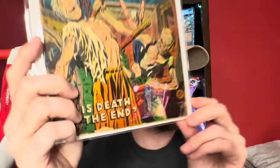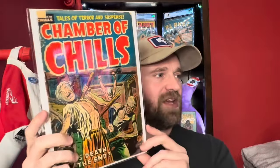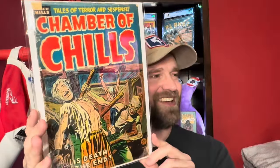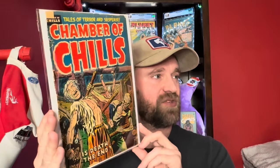Jumping back to a pre-code horror book, we've got Chamber of Chills number 22. It's a lower grade book with some chipping along the bottom and a little piece cut out up top. But it's got a pretty crazy torture cover. I think this was by Lee Elias — he did Black Cat 50, Chamber of Chills 19, and a lot of the big golden age pre-code horror books. Chamber of Chills number 22.